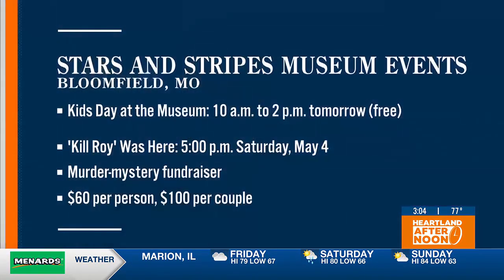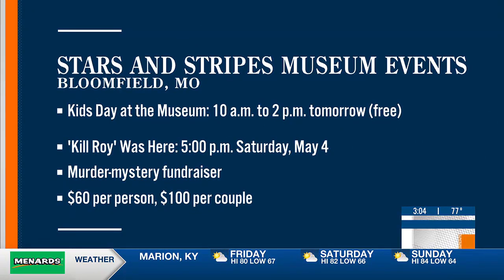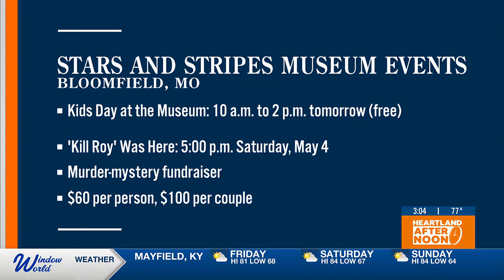Some pretty interesting things are coming at the Stars and Stripes Museum in Bloomfield, Missouri for all ages. From 10 a.m. to 2 p.m. tomorrow, it's Kids Day at the Museum. That's a free interactive learning event, letting children get a look at real propaganda posters from the World Wars. Kids can see the posters and even try designing their own, all while hearing the stories and history behind them.